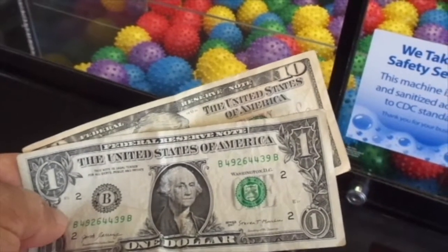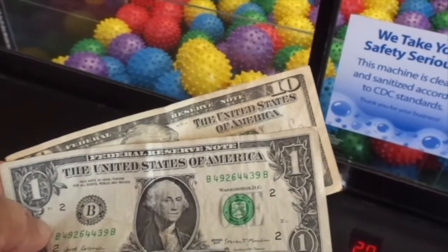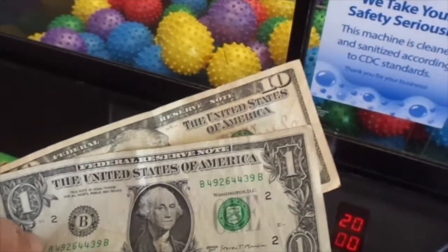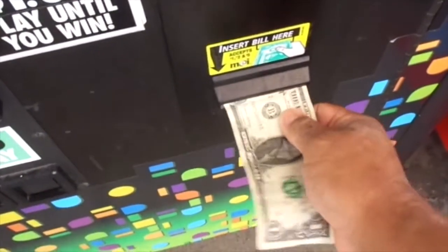What's up guys? Right now I'm at Walmart. This is actually kind of funny — I just found $11 on the ground outside. You know what? Let's go for something at the claw machine.